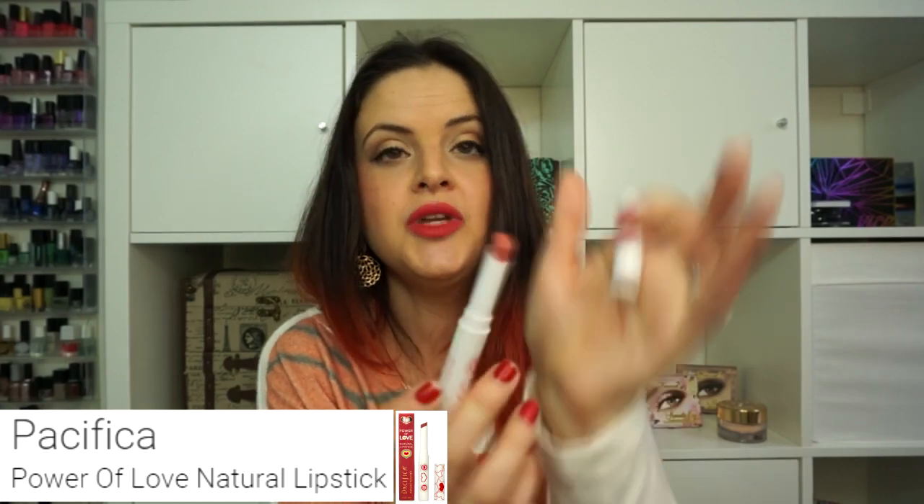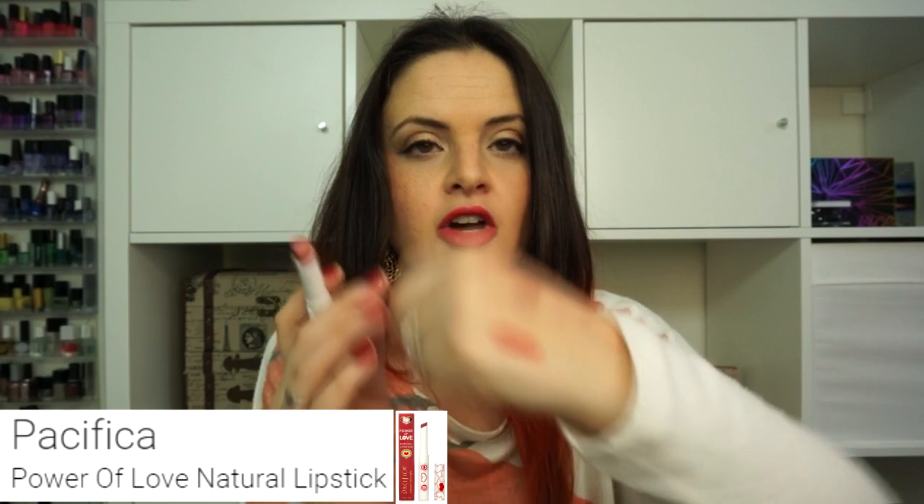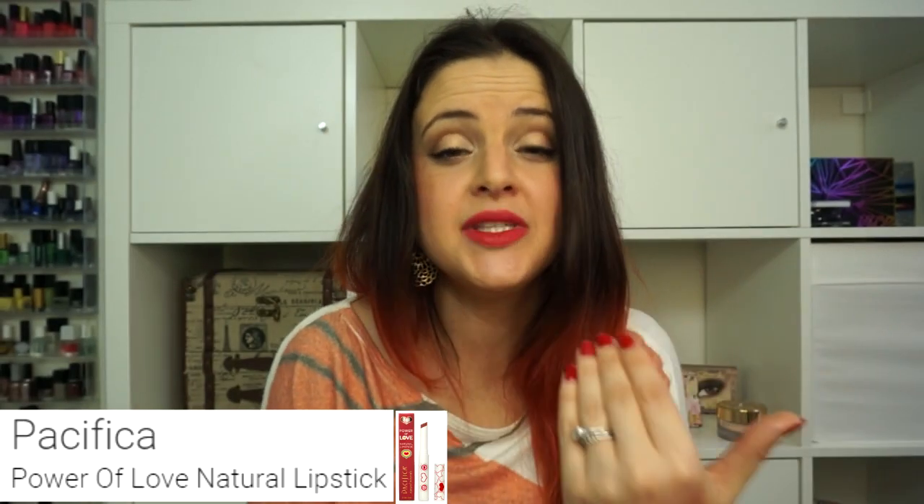The last thing I got was a Pacifica lip product in the shade Nudie Red, which I have not tried yet. It's a beautiful shade and it feels very creamy when I swatch it. It does smell like plastic, but I like Pacifica as a brand so I'm really excited to try this. I'm hoping the plastic scent dissipates as you use it.